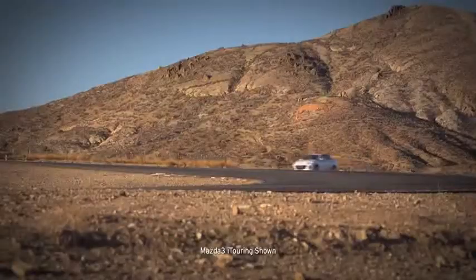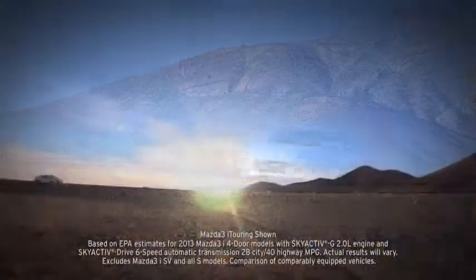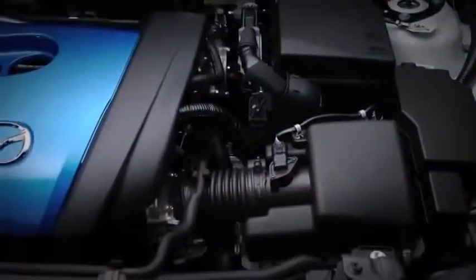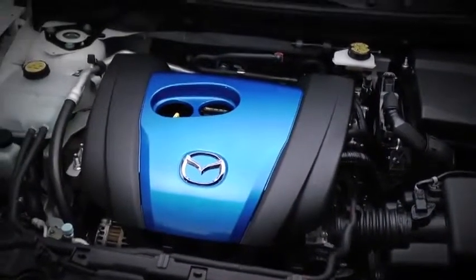What's truly amazing is that with all this, the Mazda 3 manages to deliver up to EPA estimated 40 mpg on the highway, thanks to SkyActiv technology — that's better than or equal to every other car it's up against.